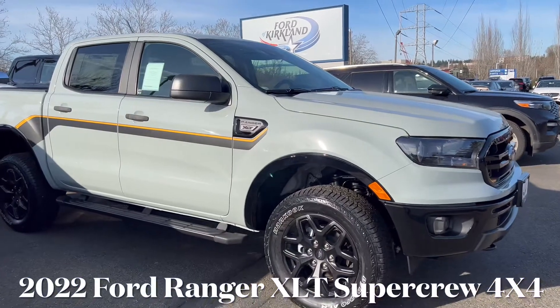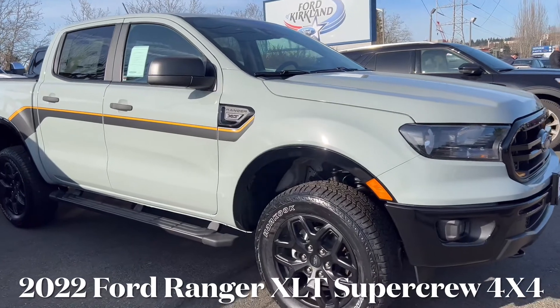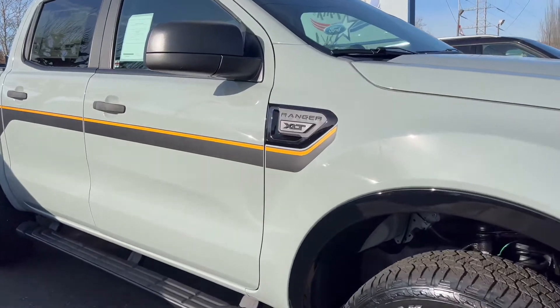Hello everyone, welcome back. Today we are here at Ford of Kirkland and we are going to be taking a quick look at this 2022 Ford Ranger.